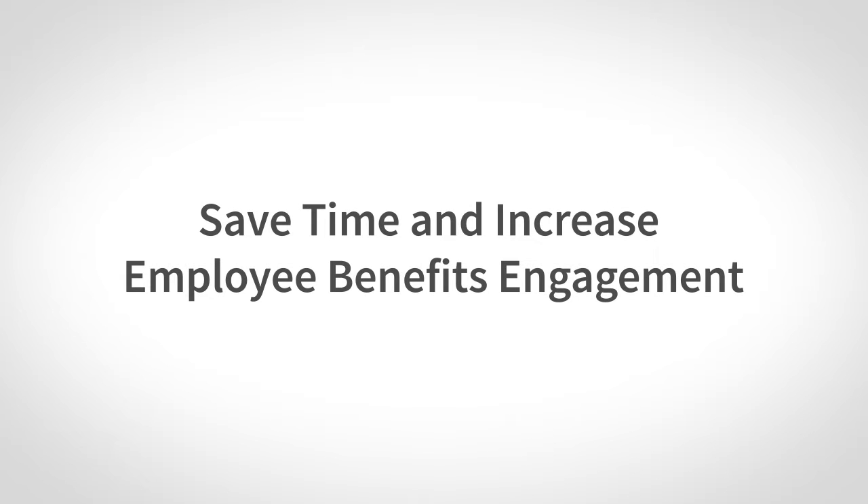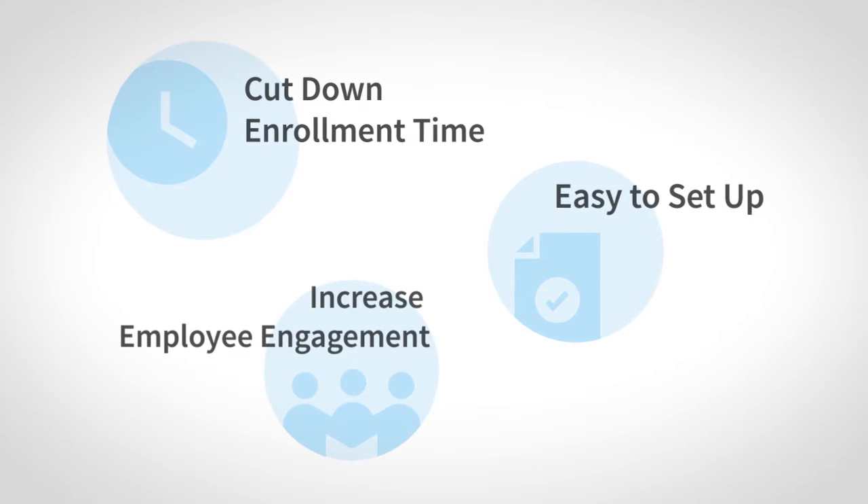Introducing Online Enrollment, a solution that will save you hours of paperwork and increase employee engagement with their benefits in HR programs.